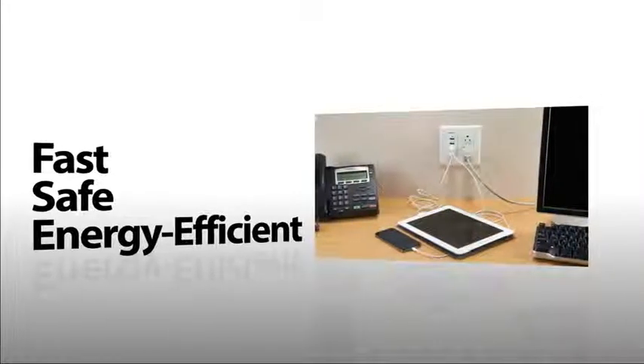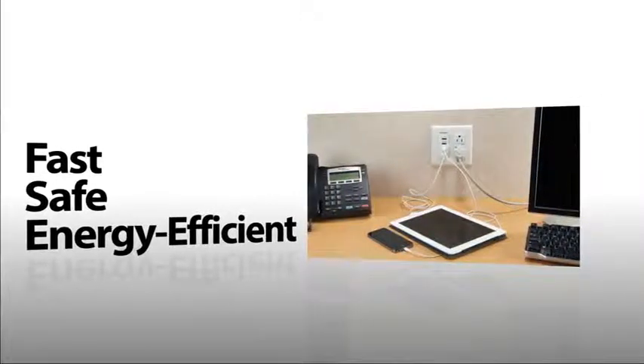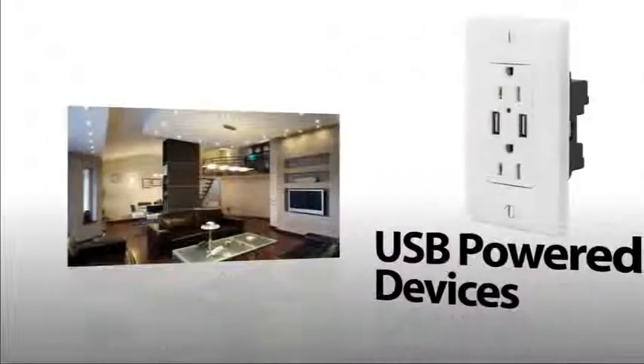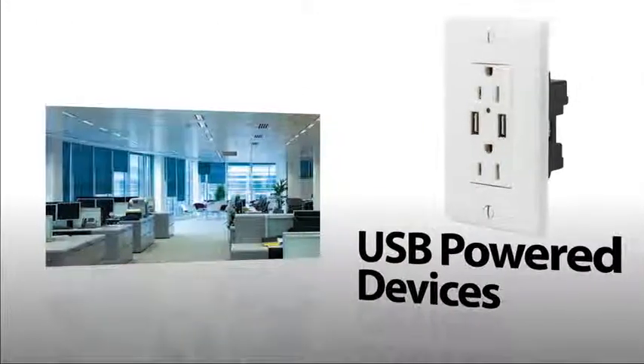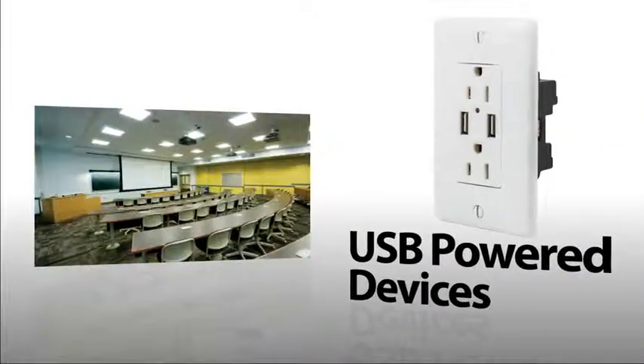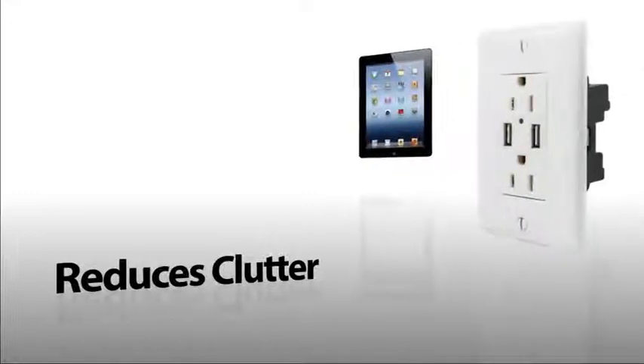Standard wall box compatible with USB power devices, these chargers provide charging capacity to places where people work, meet, and relax. Devices plug directly into ports to reduce clutter and tangled cords.